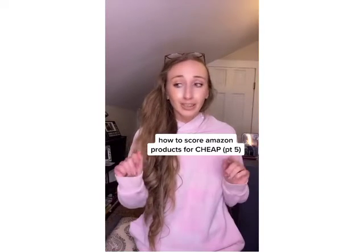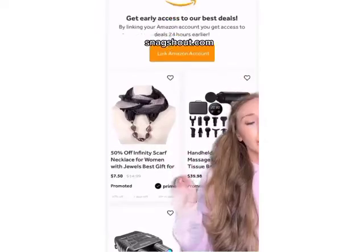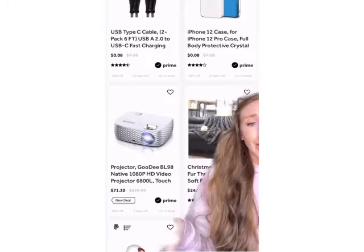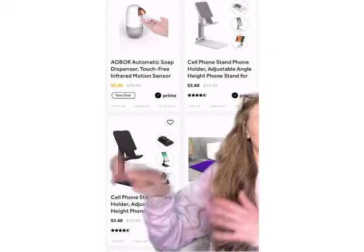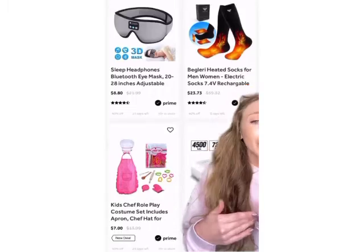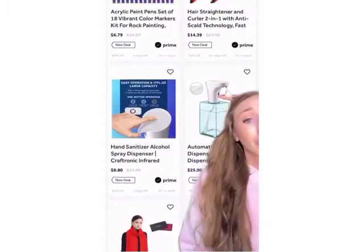How to get free and heavily discounted products on Amazon — yes, I said free. Snackshout.com is a site that retailers use to get their products pushed out there through Amazon. You just click on a product that you want, sign up through your email, and everything's pretty heavily discounted, like 90% off. Some of the stuff is free — mail-in cash back, whatever it may be. Go ahead and check it out, because I did find some really cool stuff on there. Follow for more tips.